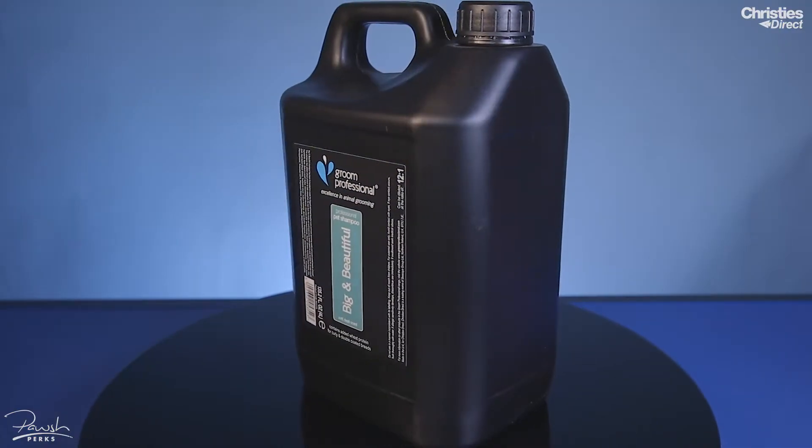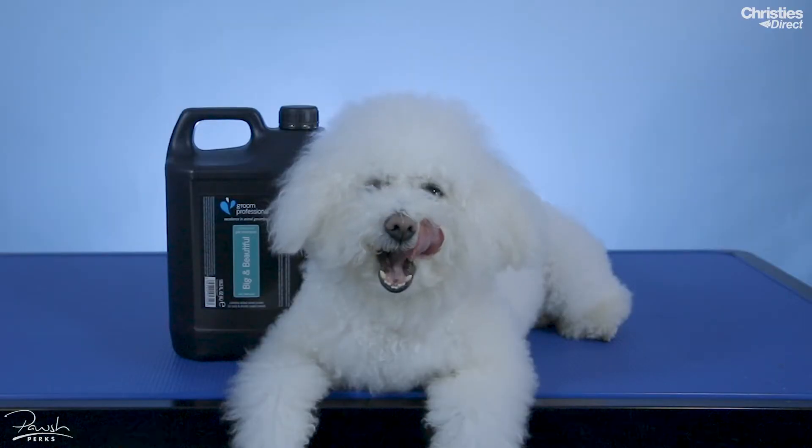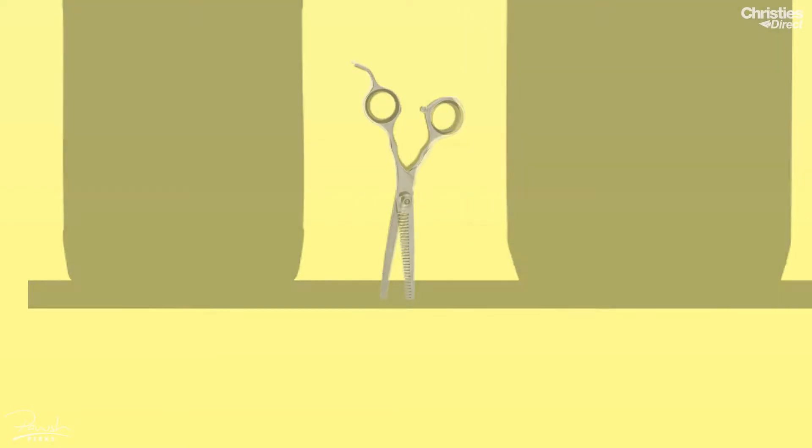It cleanses deeply to remove any dust, dirt or residue, and it has a soft, fresh scent. Big and Beautiful has a dilution rate of 12 to 1.